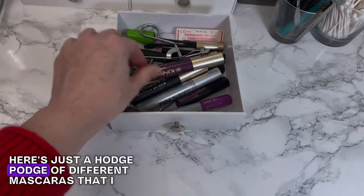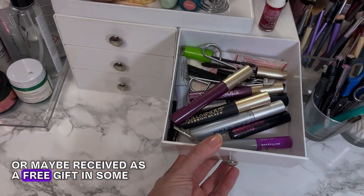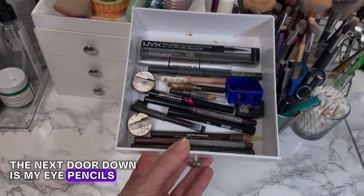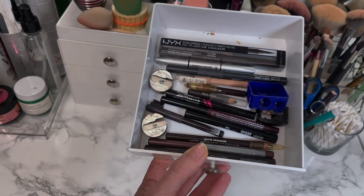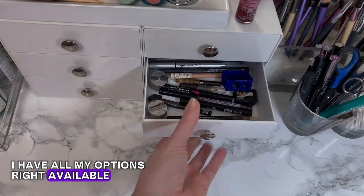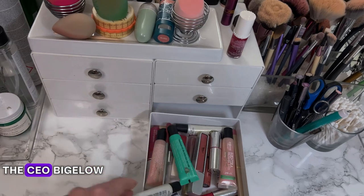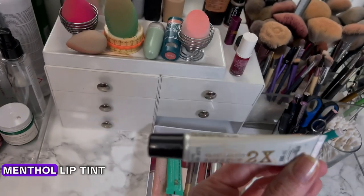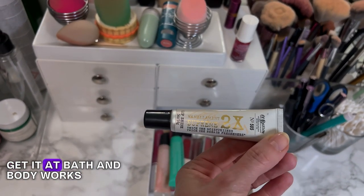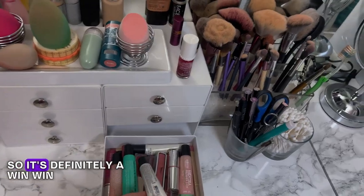Here's a hodgepodge of different mascaras that I've either purchased, am sampling, or received as a free gift with purchase. The next drawer down is my eye pencils — I have my eye pencils, my sharpeners, all the different varieties, so when I'm ready to apply my eyeliner I have all my options available. In the bottom drawer I have all of my different lip glosses. I've been a fan of the C.O. Bigelow Menthol Lip Tint — this has been my favorite lip gloss for the better part of two decades. I get it at Bath & Body Works, and it gives me a little bit of fresh breath and a little bit of sheen, so it's definitely a win-win.